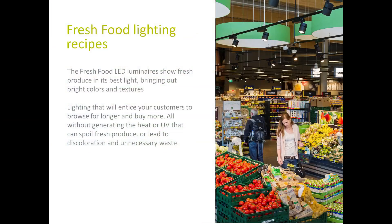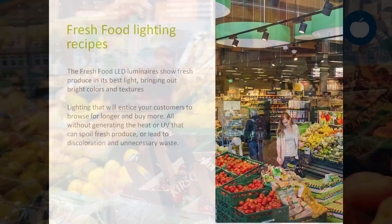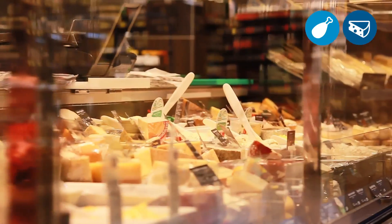The second pillar involves the use of fresh food lighting recipes, especially in luminaires above or around fruits, vegetables and meat products. A special light spectrum brings out bright colors and presents the products in a fresh and appetizing way. Customers will browse longer through the fresh food area and buy more. A dedicated light spectrum for fresh meat and sausages also reduces meat discoloration and leads to a significant reduction of waste.